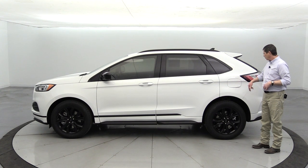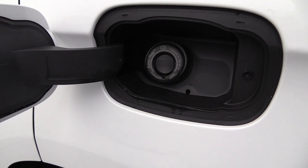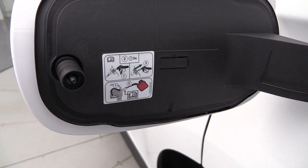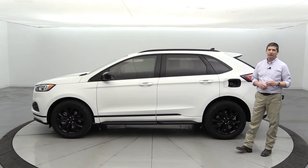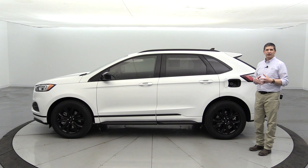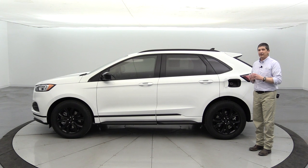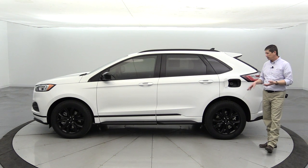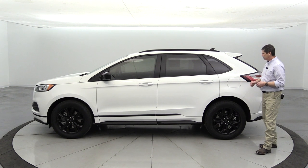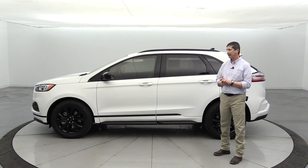The easy fuel capless fill door — you just press it, it opens up, and there's no cap to worry about leaving behind or getting your hands dirty. You just put the pump nozzle in. There are two inner doors, and if you need to use a gas can, Ford includes a funnel so you can still fill up if you run out of gas. Ford has had that feature for many years with no issues from dirt or debris getting in.